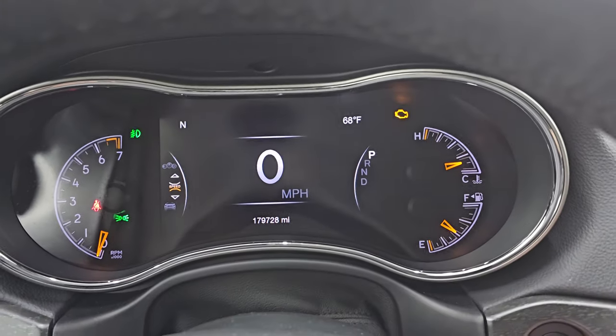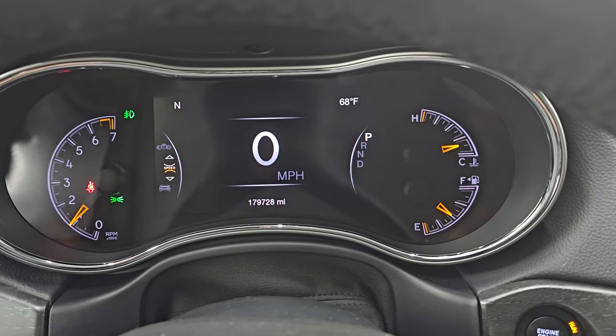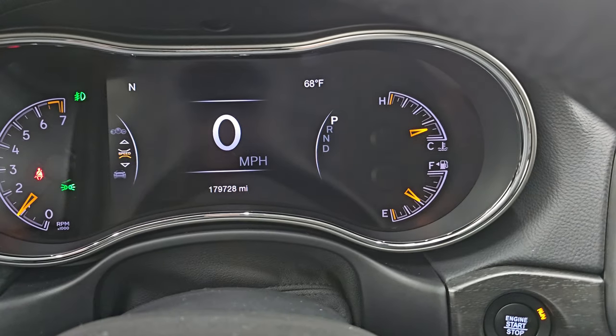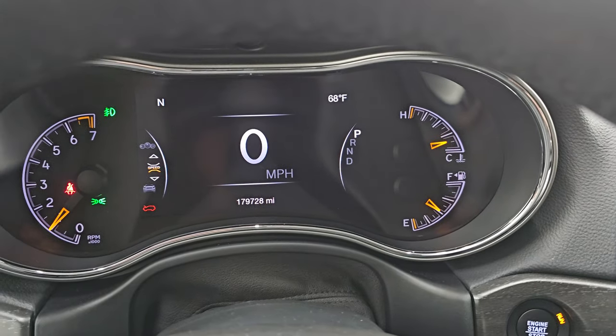Let's start it up and take a look under the hood. Starts right up — no check engine lights or anything like that. You can see you get your compass and outside temp display, and you can change those corners to read pretty much whatever you would like as far as information on the vehicle.